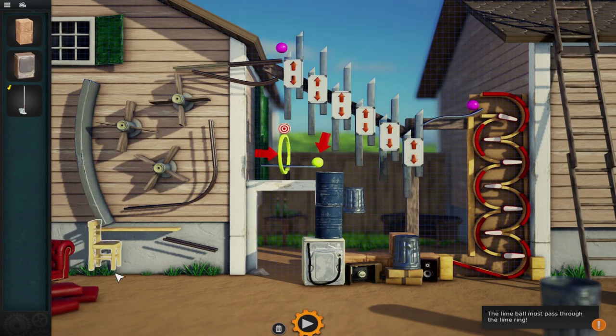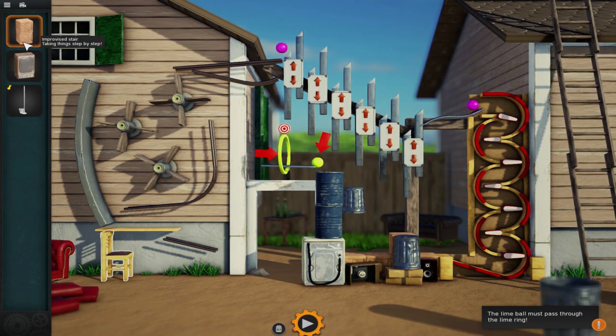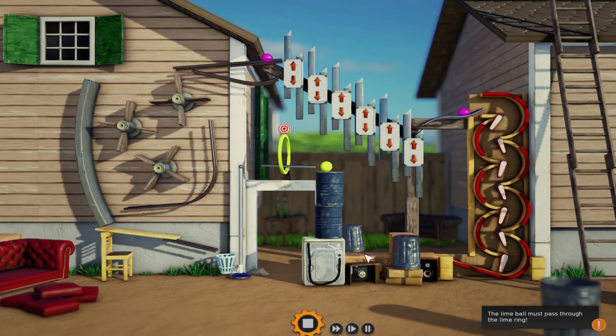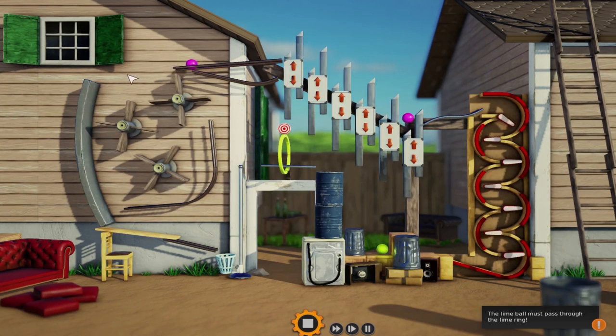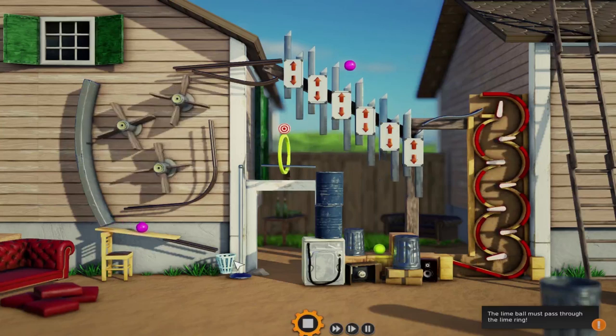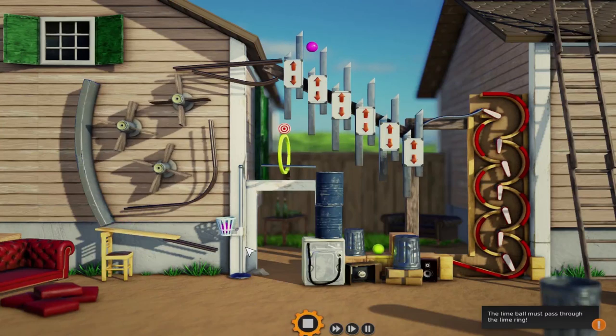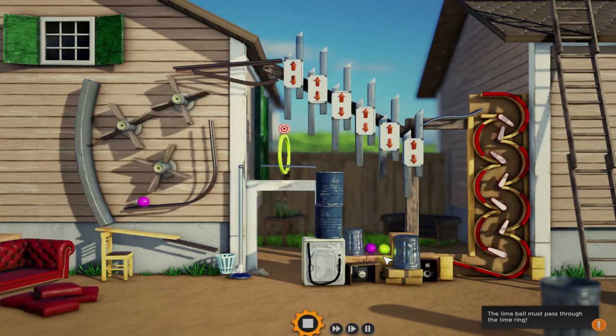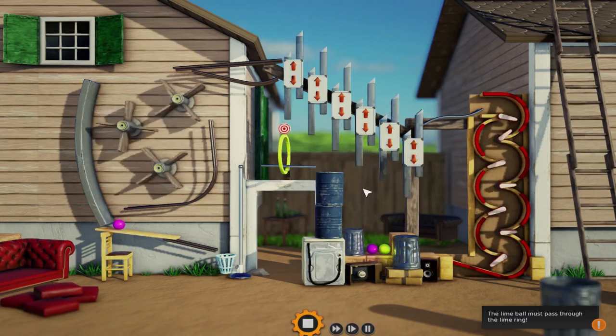Maybe we can use the chair to keep that up — yeah, that looks okay. So then it'll go down here but that has nowhere to go. Maybe we can use the lift, like right here? Let's try that and see what that does. So the pink ball goes this way and it goes through there, down to the bottom. It lands in the lift and then it bounces through! But it gets stuck down there, so we have to keep it going.